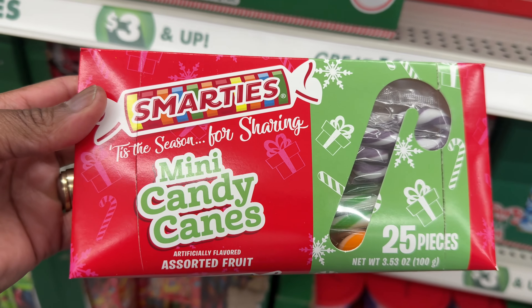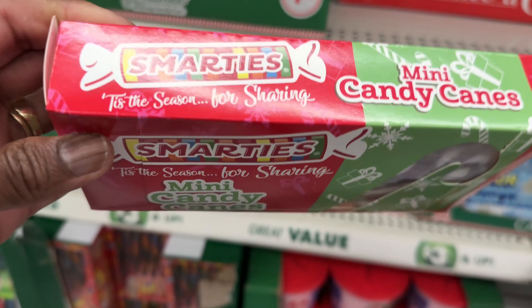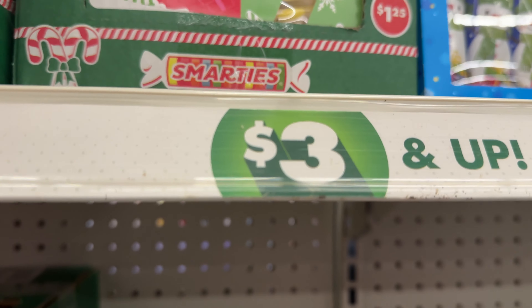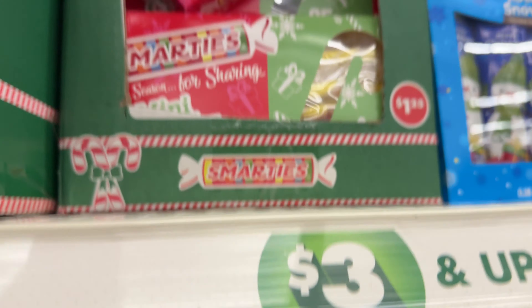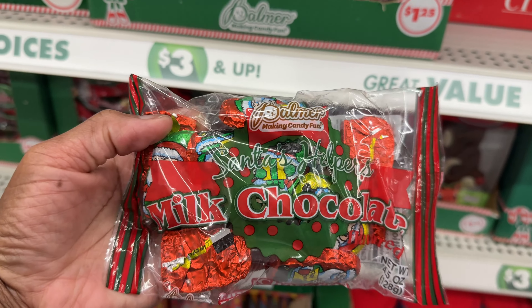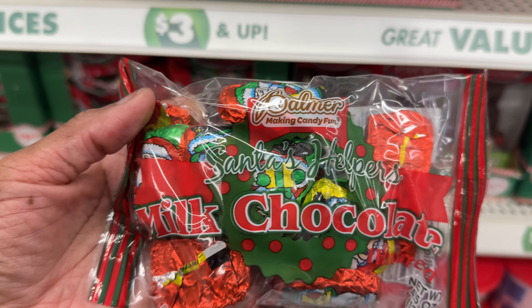I don't know if these are $1.25. They must be, because if it were $3.00 it would have said so, but they're on the $3.00 little shelf — that's why I was saying. I haven't seen these milk chocolate Santa heifers. I haven't seen those.